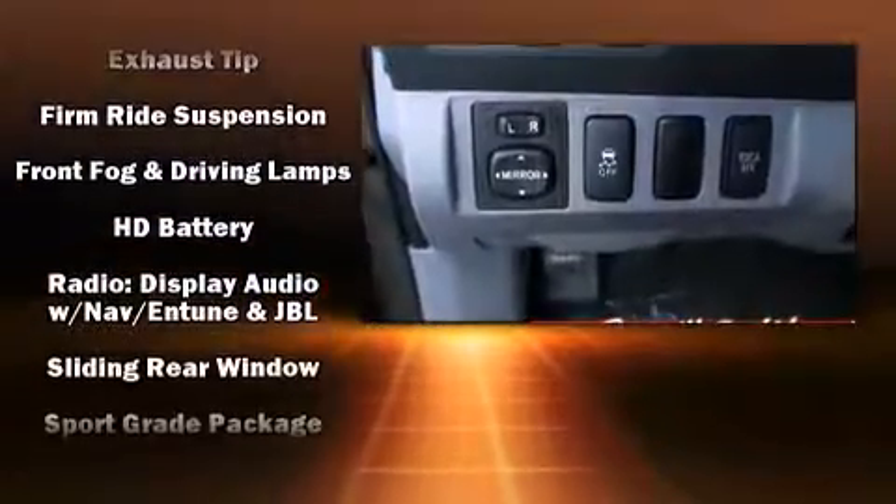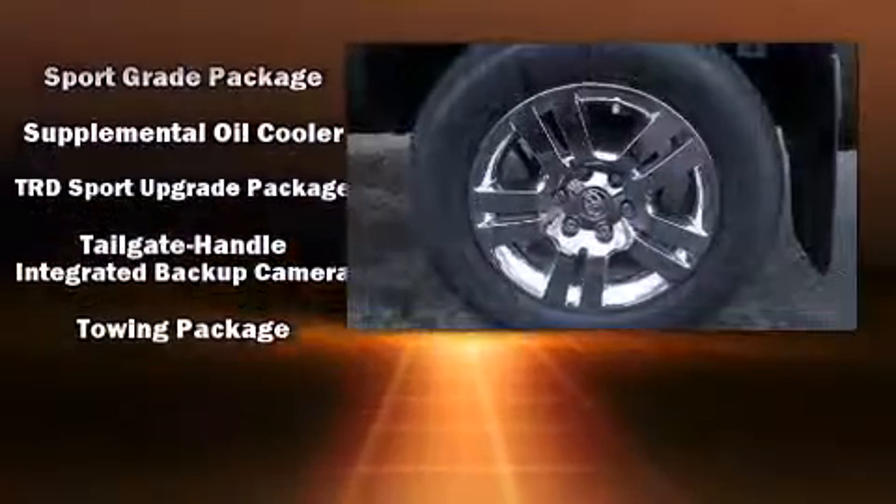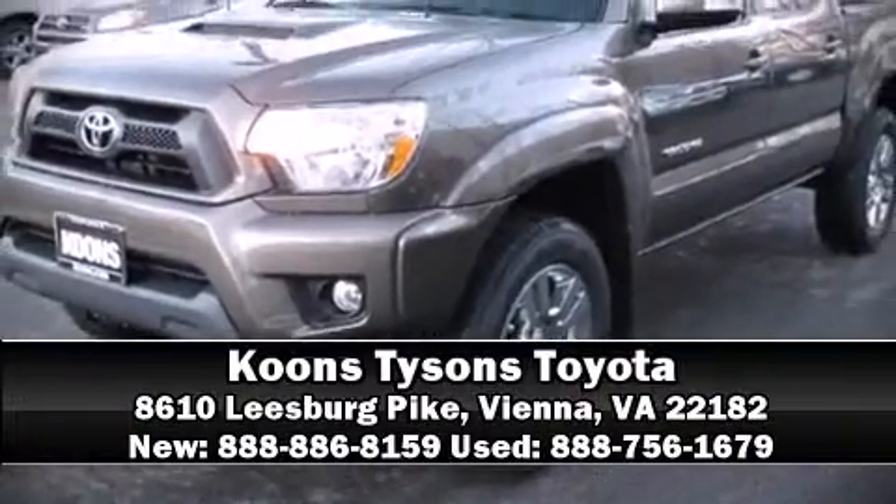You'll see better when backing up thanks to rear park assist, which watches out for obstacles behind your vehicle. Come down today and see this vehicle for yourself. Call now to schedule a test drive.